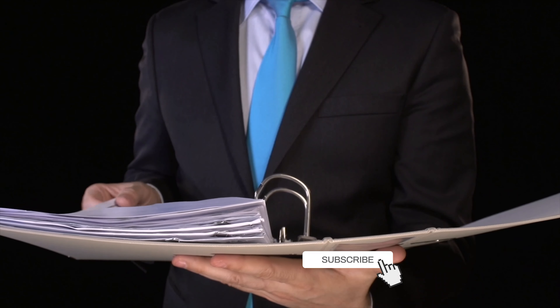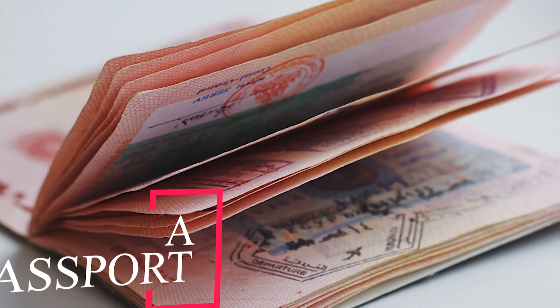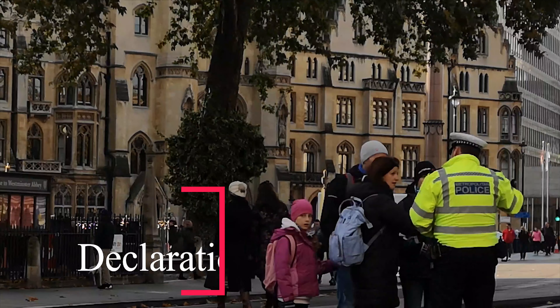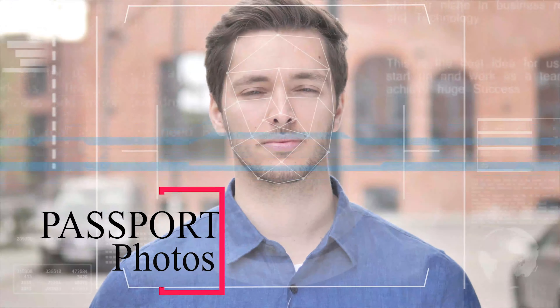You need the following documents to study in Germany: a visa application form, a passport or travel document, a ballot visa, proof of sufficient funds, and a declaration — which is a form issued by the German authorities in your country of residence that you need to sign.